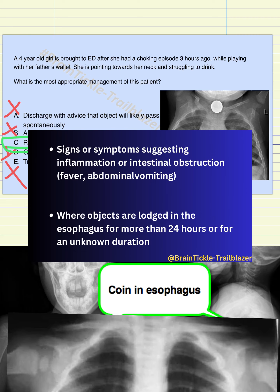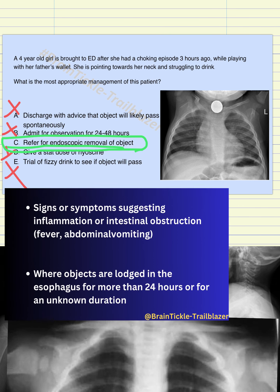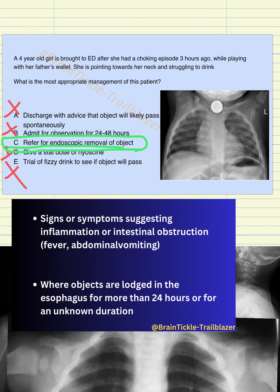This was all about the topic of foreign body in the esophagus. I hope you liked it and understood why option C was the correct answer and how to approach a patient who comes into the emergency department with a history of foreign body ingestion. Thank you.